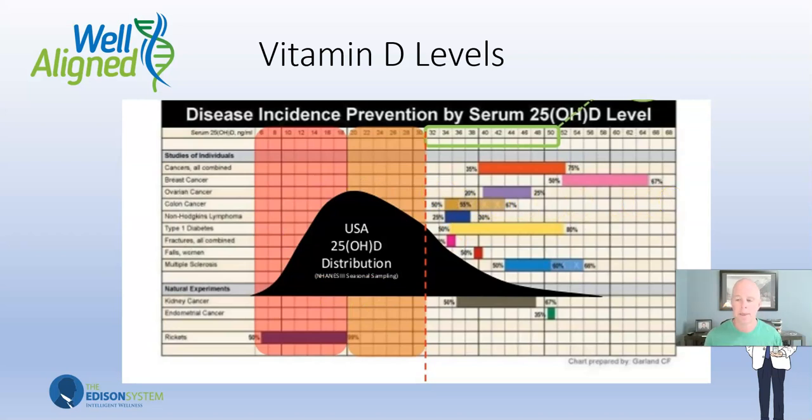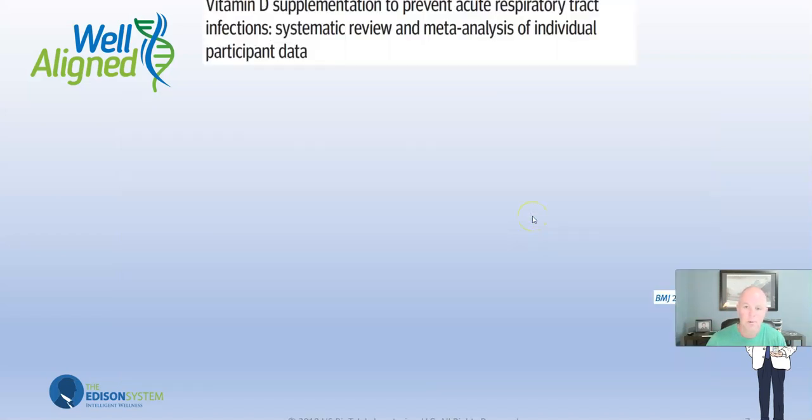People ask how much vitamin D to take, and I don't answer that unless I have a test in front of me. I used to say 5,000 IUs. People said that's way too high — doctors would say the recommended daily allowance is 400 IUs, which only protects against rickets. Nobody has rickets anymore. A patient taking 5,000 IUs tested at 32, meaning 5,000 IUs was half of what she needed. She should have been taking 10,000 IUs to get her blood levels up. For the immune system, vitamin D needs to be between 60 and 80. The majority of people are well below that — which is why we get tested.